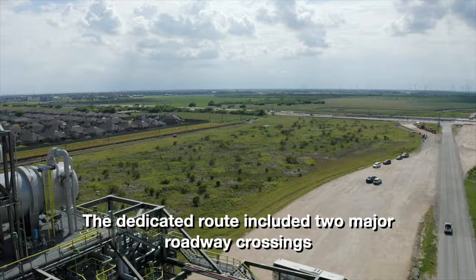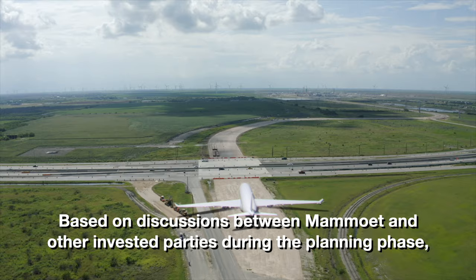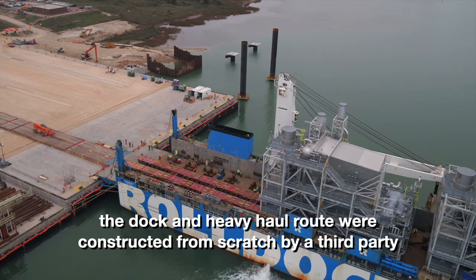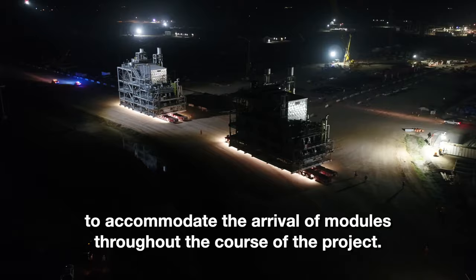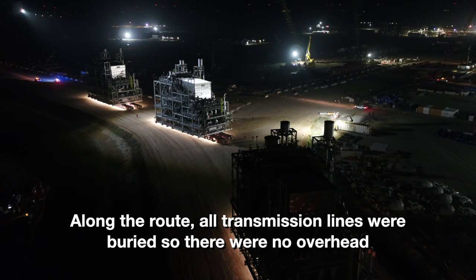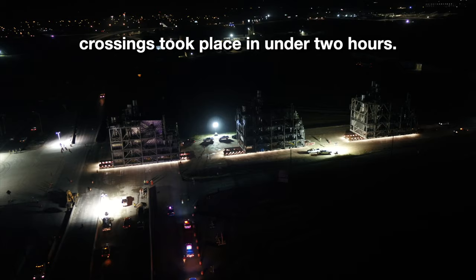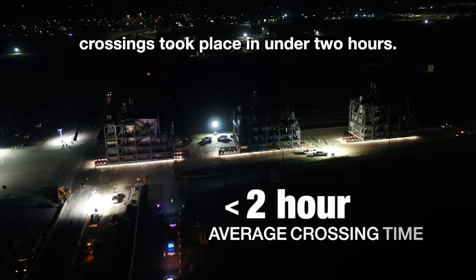The dedicated route included two major roadway crossings and is wide enough for a Boeing 747 to travel over it. Based on discussions between Mammut and other invested parties during the planning phase, the dock and heavy haul route were constructed from scratch by a third party to accommodate the arrival of modules throughout the course of the project. To minimize disruption to local traffic in the area, all highway crossings were completed overnight. Along the route, all transmission lines were buried, so there were no overhead cables to interfere with any of the transports. Two box-culvert bridges were built, and most highway crossings took place in under two hours.